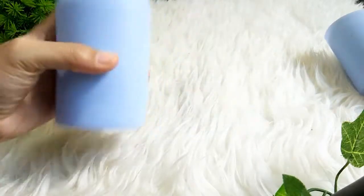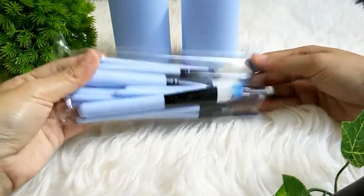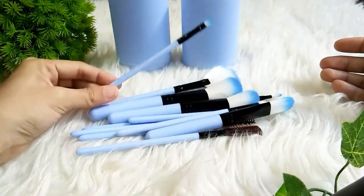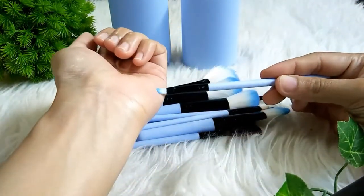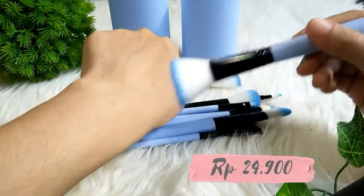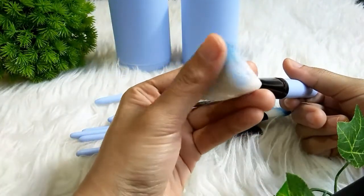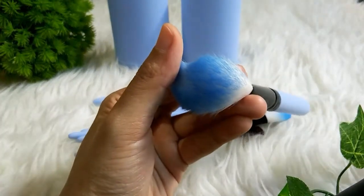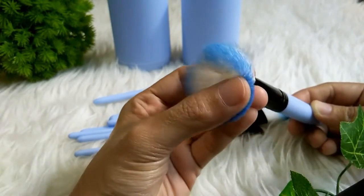Lanjut, masih di toko yang sama teman-teman. Jadi ini tuh ada kuas tabung karena bentuk tempatnya yang seperti tabung gitu. Jadi ini itu isinya ada 12 pieces. Dan menurut saya ini kuasnya sudah sangat lengkap untuk para pemula seperti saya. Dan harganya juga sangat murah, yaitu cuma Rp24.900. Dan kalian bisa lihat sendiri kalau kuasnya itu lembut sekali. Terus nggak gampang rontok juga. Jadi menurut saya ini sudah bagus buat para pemula dengan harga yang terjangkau.